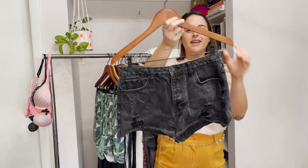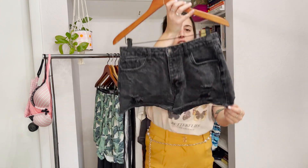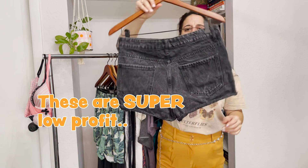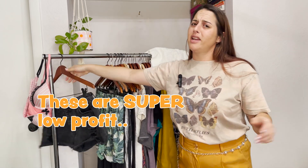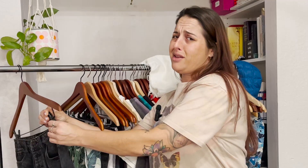These are Forever 21 cute little high-waisted shorts. I did hang everything up today, by the way, because I usually go through bags, but last night I had to get everything organized — I'm the queen of organizing. If you're interested in how I list or how I ship, let me know in the comments because I'd love to share.